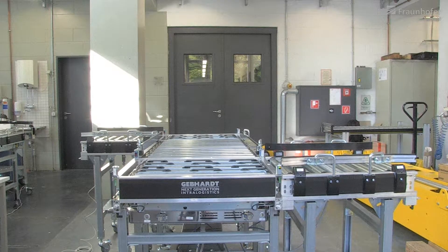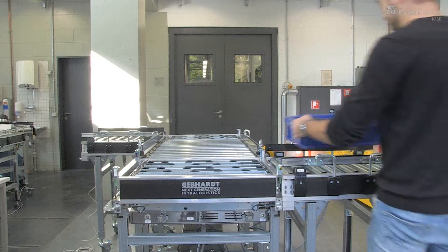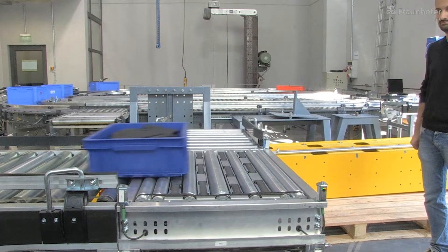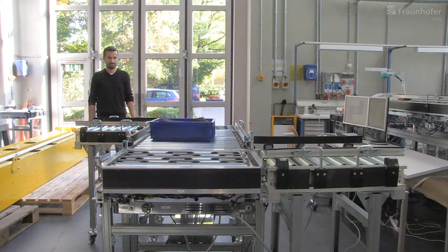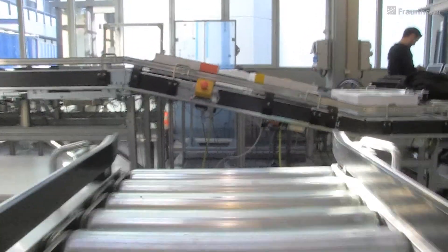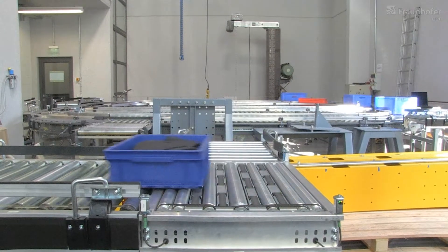Conveyor systems transport different production variances within the production process. These systems are continually adapted to manufacture new or changed products. Not only the hardware but also the software must be adapted. Today this task is done manually with high effort and cost. Hence the adaptation should be done automatically to save time and money.